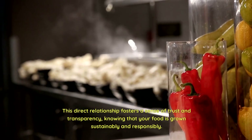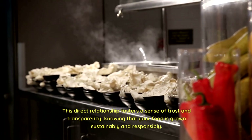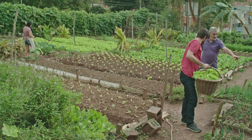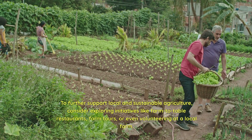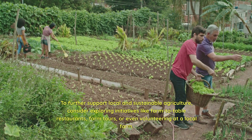This direct relationship fosters a sense of trust and transparency, knowing that your food has been grown sustainably and responsibly. To further support local and sustainable agriculture, consider exploring initiatives like farm-to-table restaurants and farm tours.